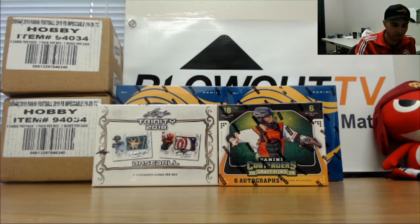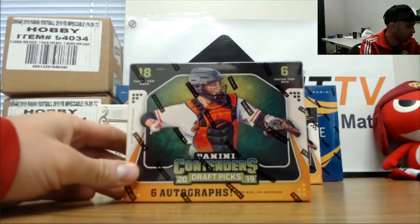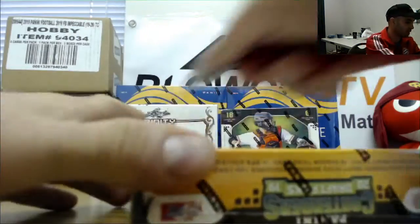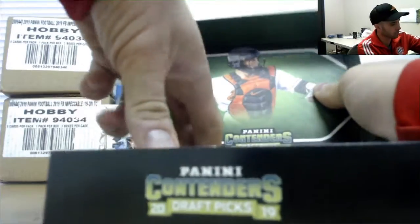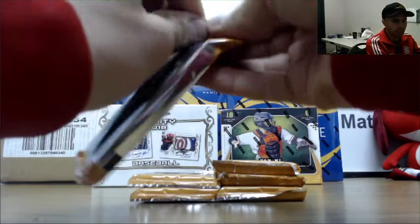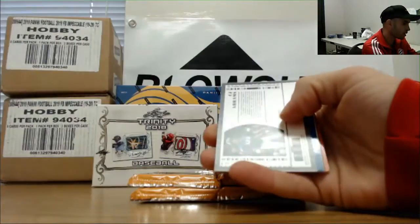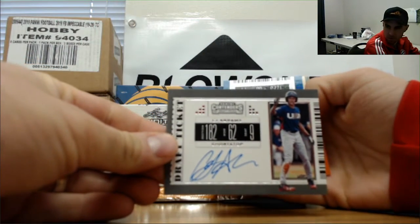Alright guys, happy Monday to everybody — Columbus Day here. We've got Barry gonna lead things off with some 2019 Contenders Draft Baseball, and then one box of 2018 Trinity Baseball. Appreciate it man, good luck. We'll start off with an on-card CJ Abrams — good start right there, Team USA.